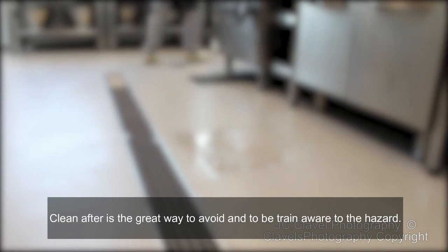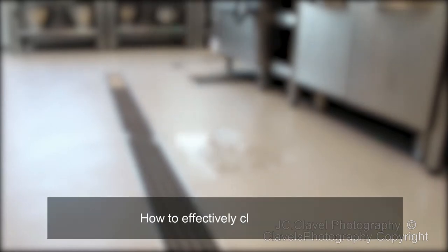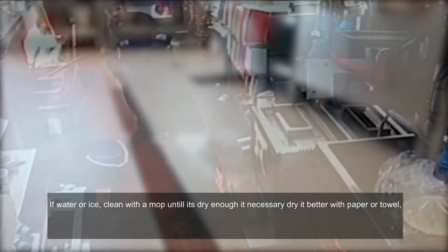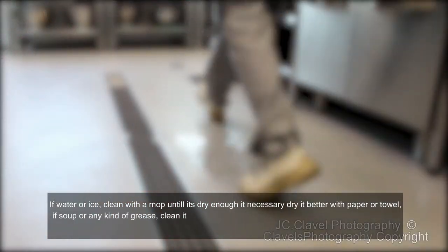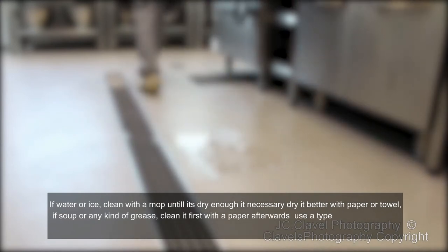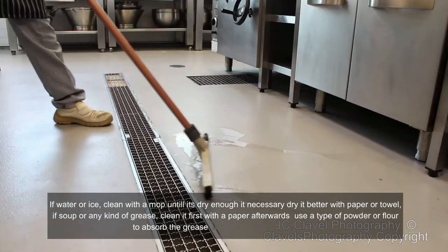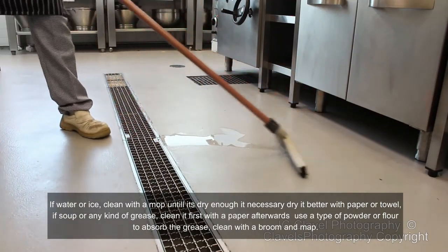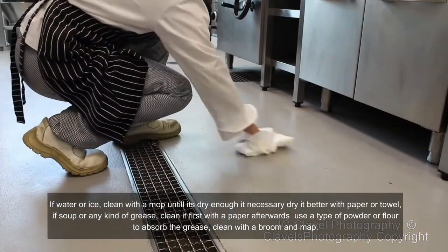To be trained and aware of hazards, know how to effectively clean spills. If water or ice, clean with a mop until it's dry enough — if necessary, dry it better with paper or a towel. If soap or any kind of grease, clean it first with paper, then use a type of powder or flour to absorb the grease, and clean with a broom and mop.